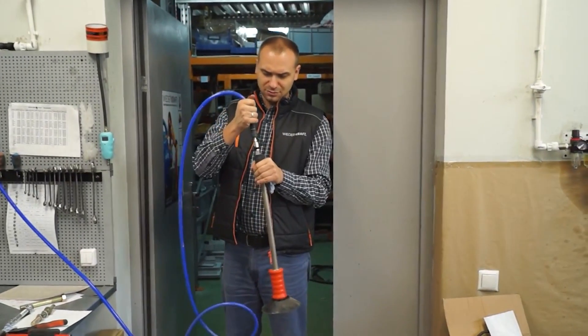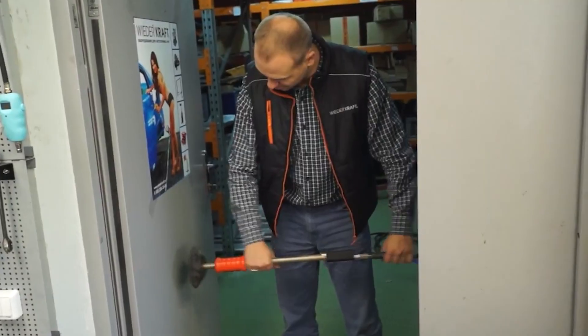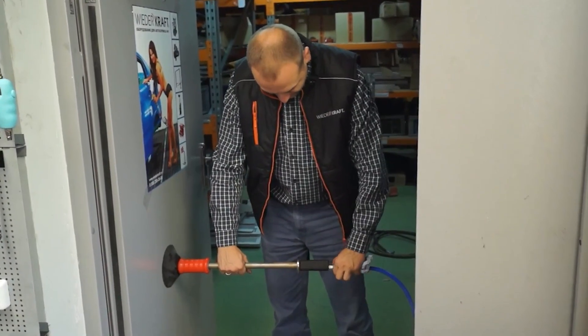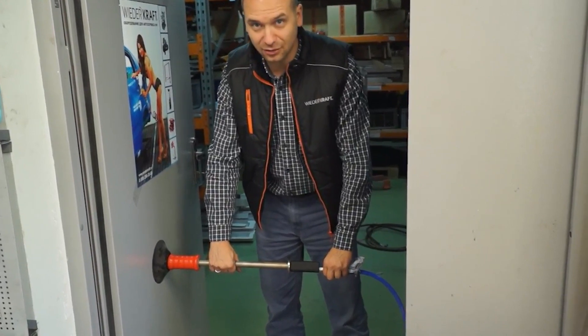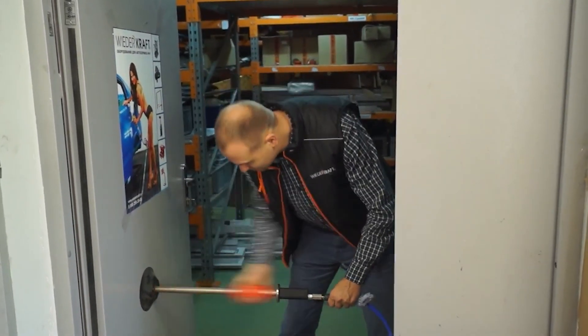A quick disconnect adapter is provided to connect a compressed air source, such as a compressor. The system is designed to make it easy to work even with gloves on. The manufacturer is sure that you can save both time and money by using this tool.